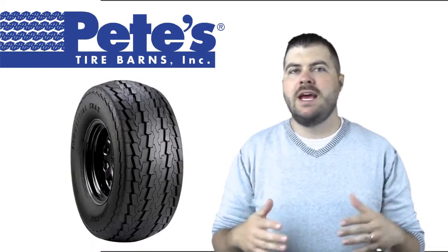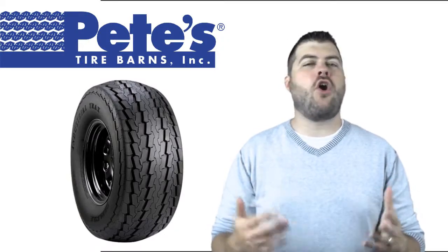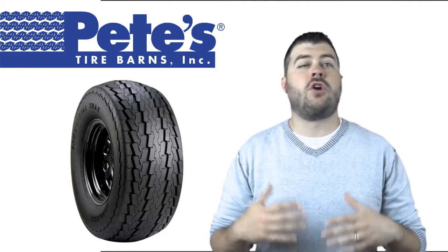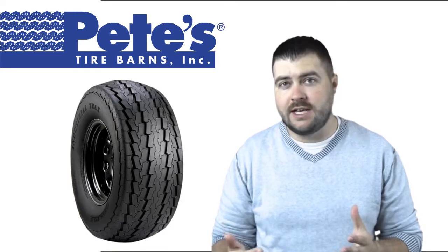Hi, this is Chad from Pete's Tire Barns and I'm here today to talk to you about the Carlisle Industrial Track Tire. The Industrial Track Tire is used on utility vehicles, used on hard surfaces like golf course concession carts.